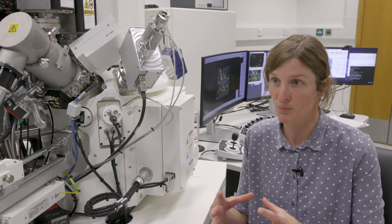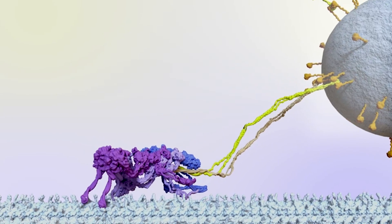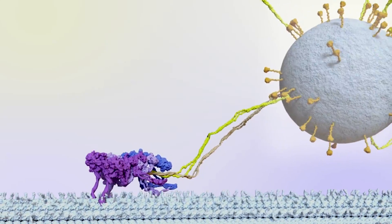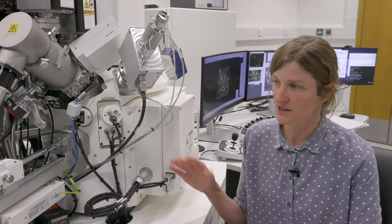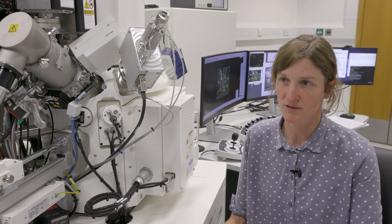The cell is like a little metropolis in itself. It's got a transport system, structures, coding — and with this machine you can begin to look at all of those things together.